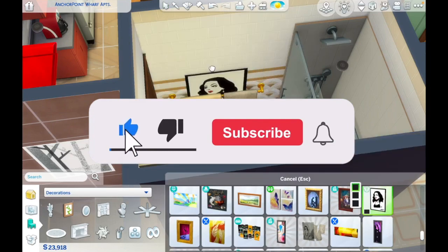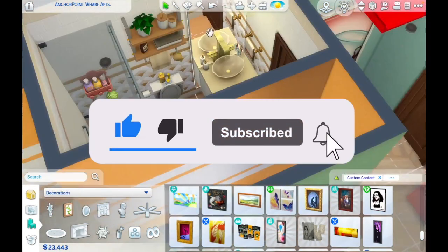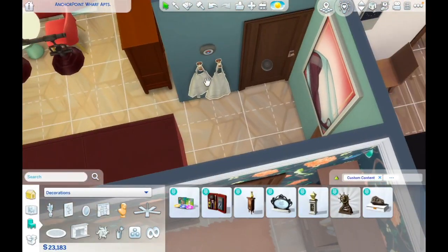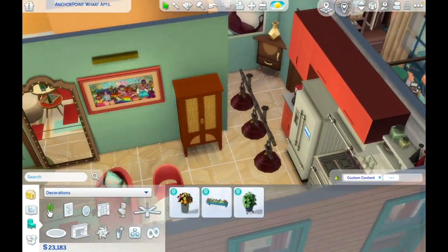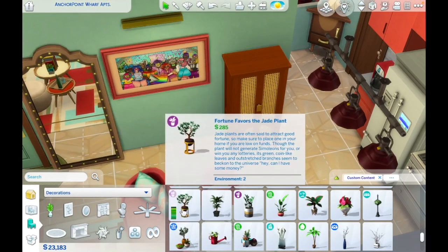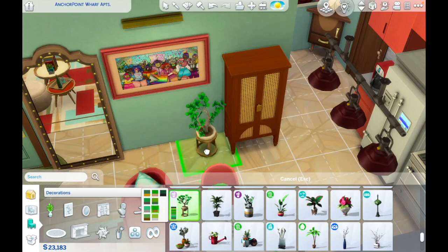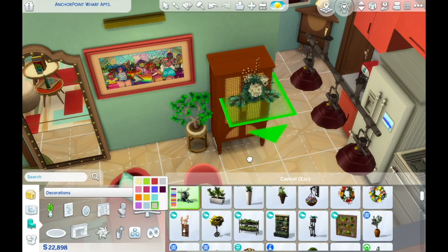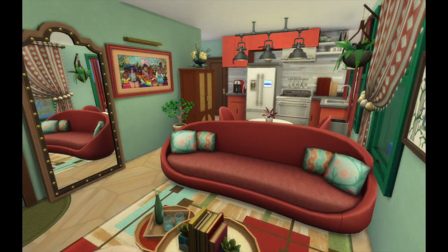That is everything for today's build. A like is always appreciated if you enjoyed this video, and why not subscribe to be notified when future videos go up. I will be posting the completed apartment to the gallery if you want to download it. Thank you so much for joining me with this series — I really hope you enjoyed it and I will be leaving you with the screenshots. Have a lovely day!